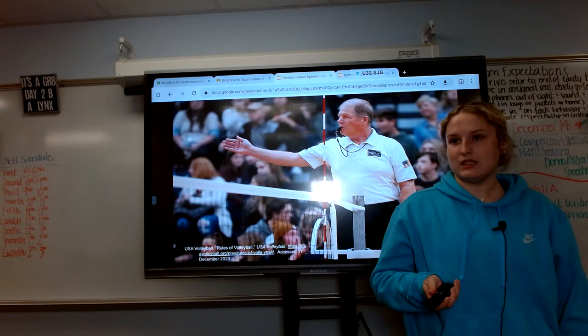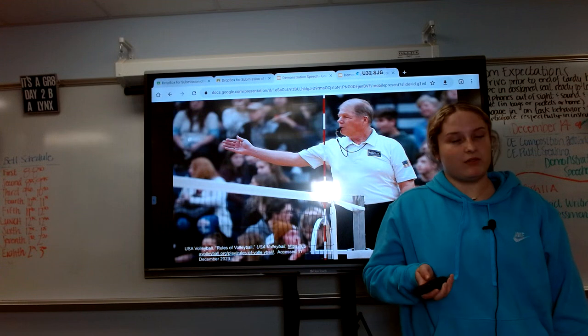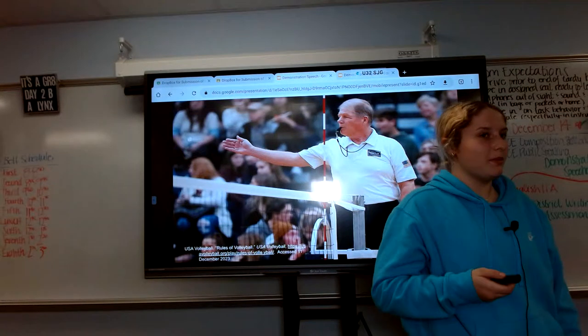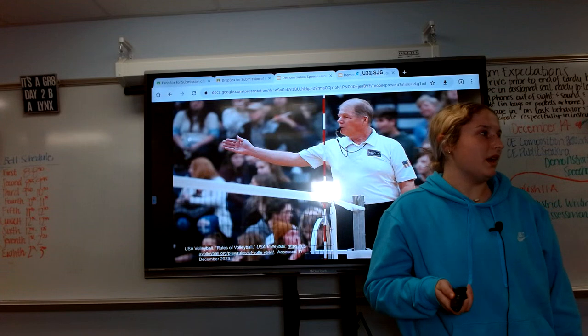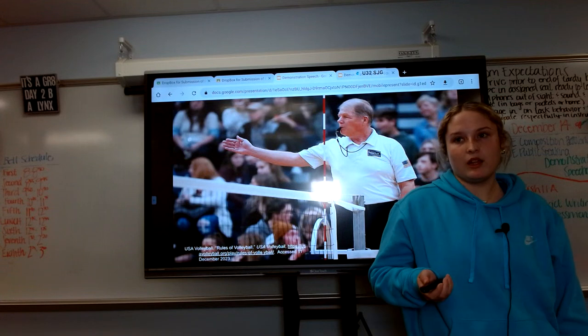They keep getting points until they get to roughly 25, but it varies on if it's a tournament or just a game. If it's a game, it's the best out of three or five, but tournaments can be two out of three or even less.